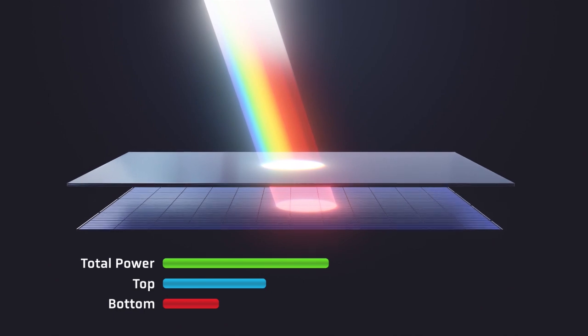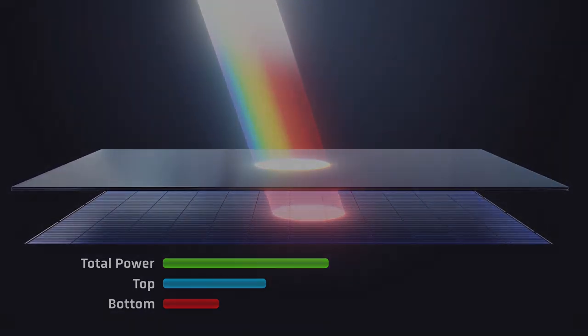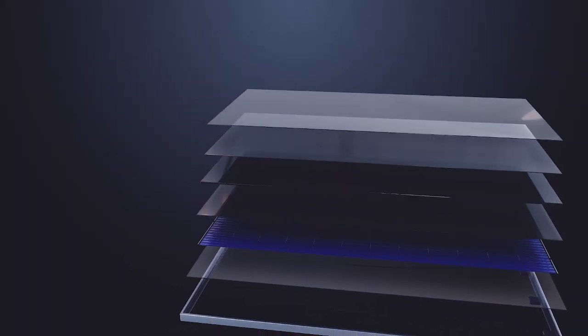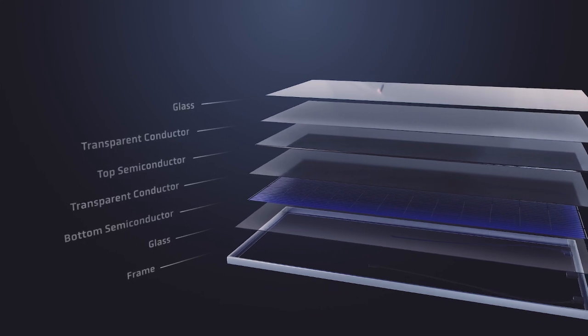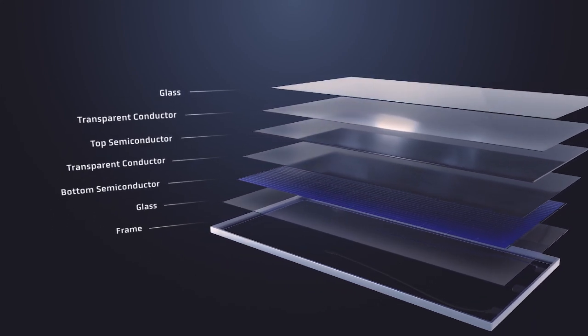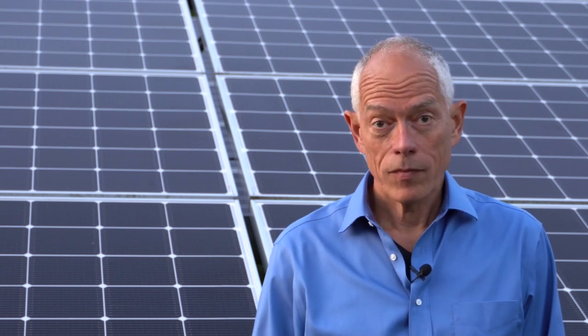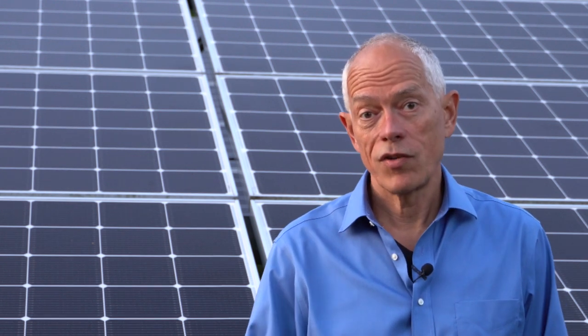Tandem is going to increase the energy output of a solar panel by 35%. To make this possible we have to solve all manner of difficult engineering and manufacturing problems, and it's just now that cost-effective solutions are becoming available. Commercially viable tandem modules are becoming a reality in the very near future. This is the most important innovation in solar since solar was first conceived in Bell Labs in 1954.